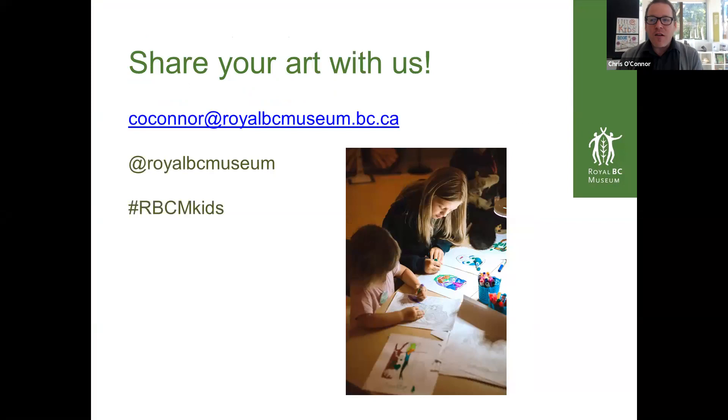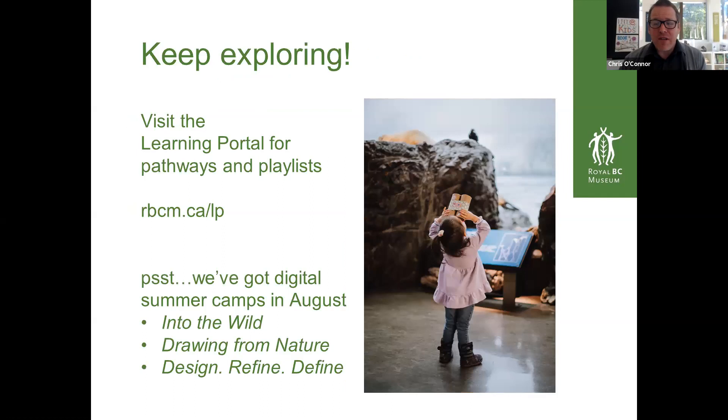Today we will be making artwork, and we'd love to see what you made. No pressure, but we'd love to see what you made. You can share that with me at c-o-c-o-n-n-o-r at royalbcmuseum.bc.ca and I'll share that in the comments of Facebook Live later. Or share it through our social media channel at royalbcmuseum or hashtag rbcmkids. After the session, keep exploring — we have a really wonderful learning portal that's a great way to dive into the ideas of the museum, both visual and textual.